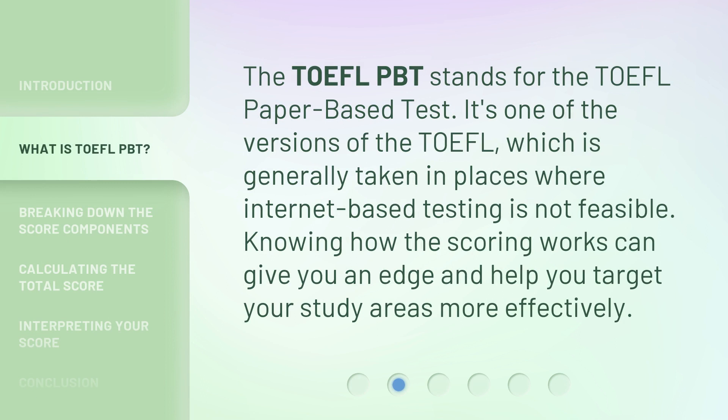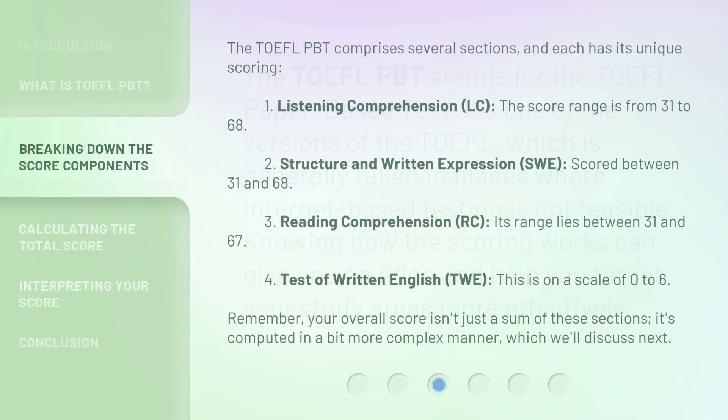The TOEFL PBT stands for the TOEFL Paper-Based Test. It's one of the versions of the TOEFL, which is generally taken in places where internet-based testing is not feasible. Knowing how the scoring works can give you an edge and help you target your study areas more effectively. The TOEFL PBT comprises several sections, and each has its unique scoring.